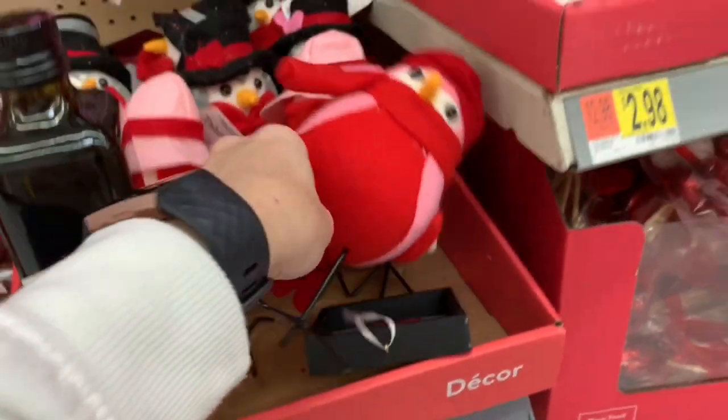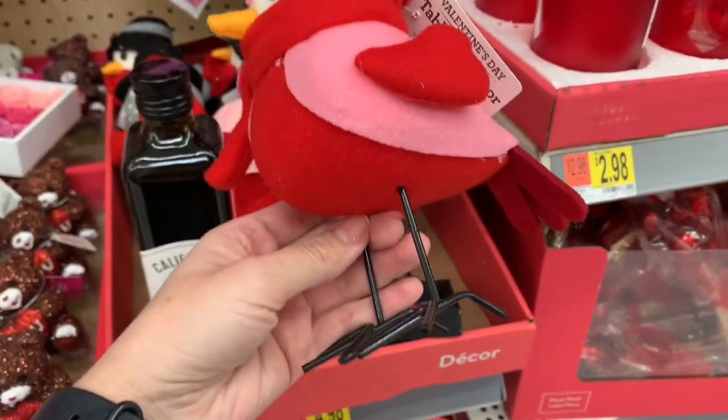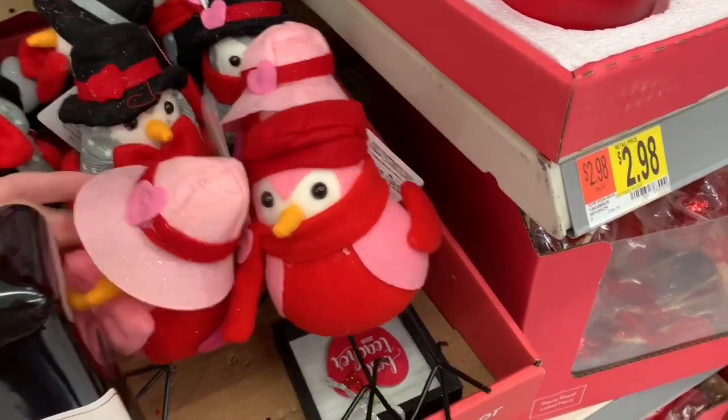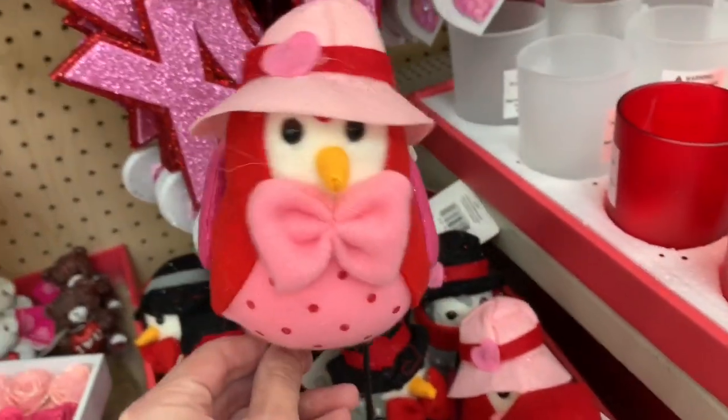There was a light-up sign - they had similar things during Christmas but these are Valentine's ones. I thought those were fun - you could put that in a tiered tray.